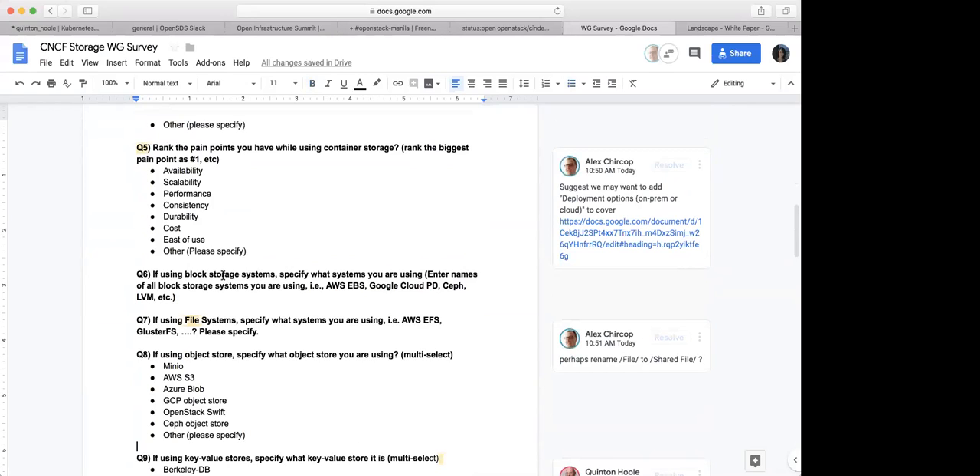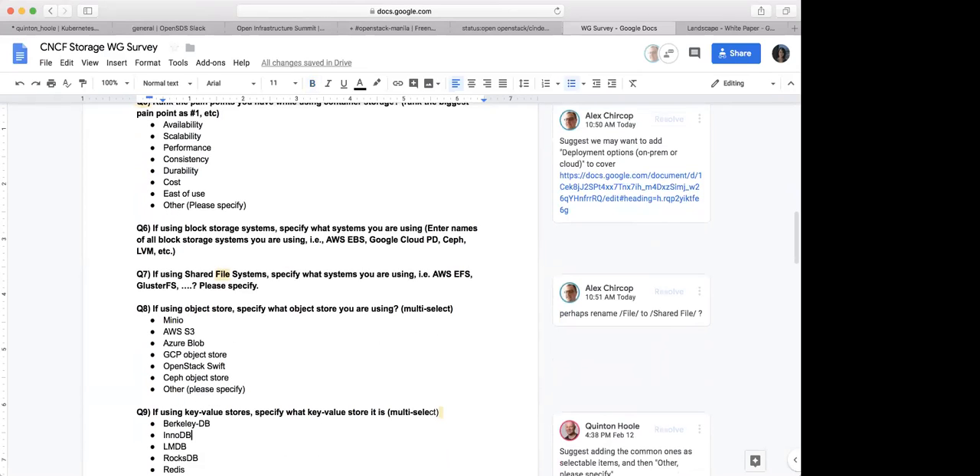Number six: if you are using block storage, tell us what system you are using. If they give us a name like Google Cloud, we know that deployment is on cloud, not on-prem. For shared file systems, specify what systems you're using — it's the same. And then we have the same question for object store and key-value store.